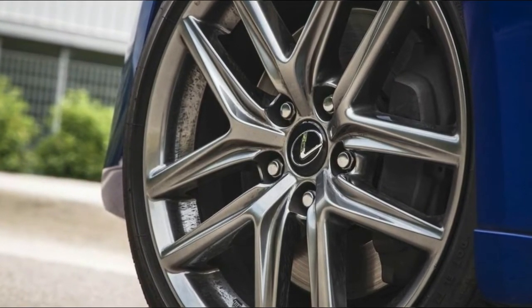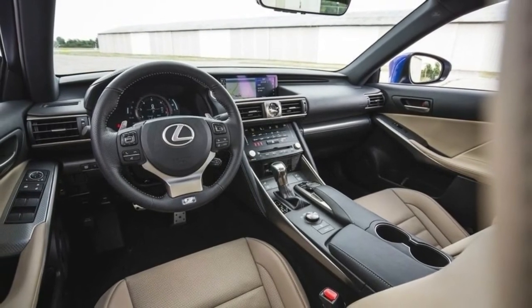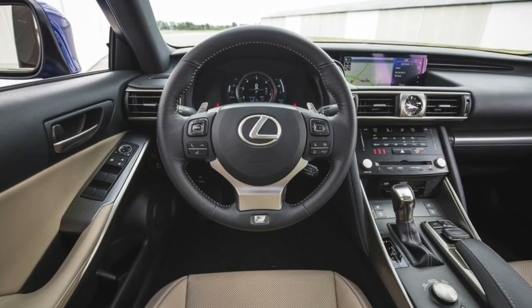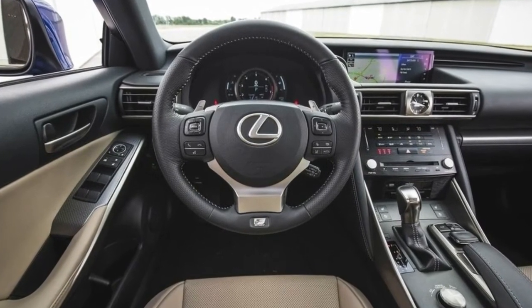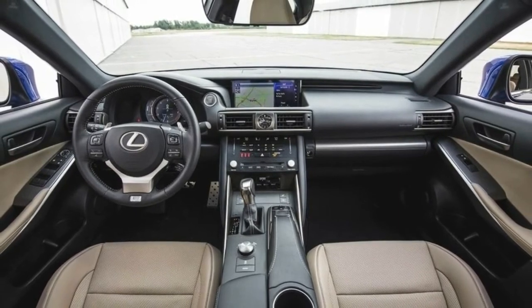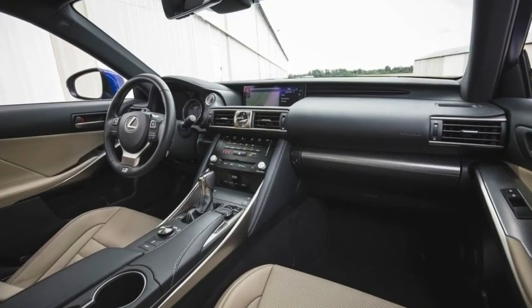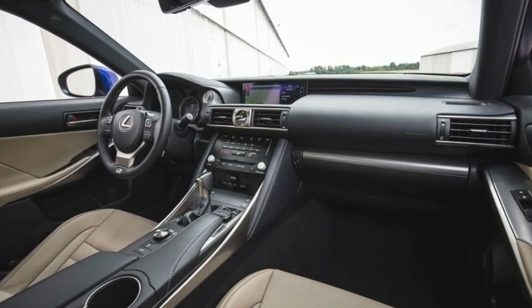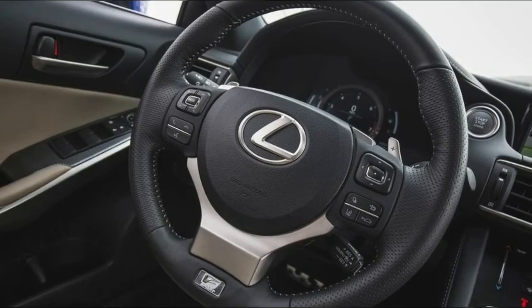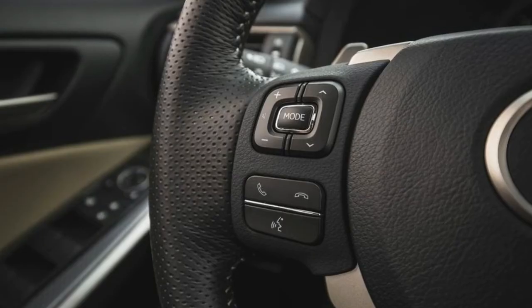Options such as heated ventilated front seats and blind spot monitor with rear cross-traffic alert are available. The 2018 RX 350L starts at $47,670 for a front-wheel drive version, $4,400 higher than the RX 350, and $49,070 for an all-wheel drive model. Prices exclude a $995 delivery fee. Pricing for the RX 450HL hasn't been released.